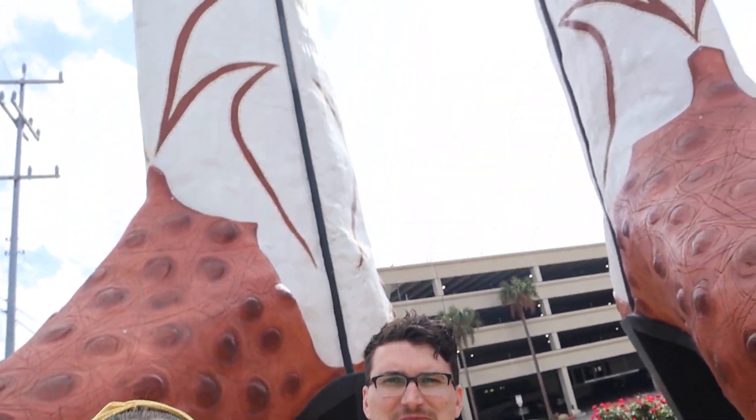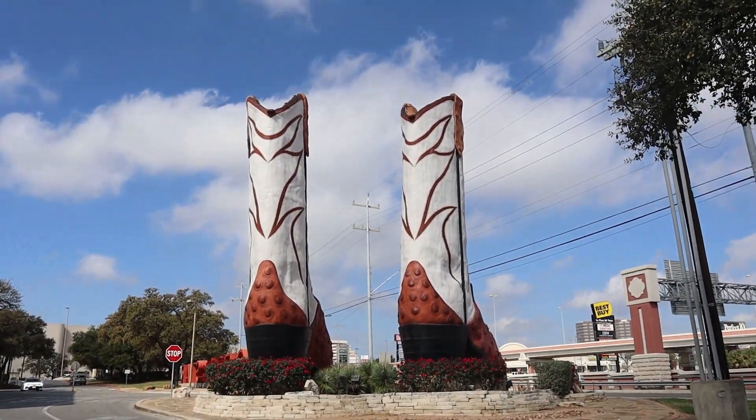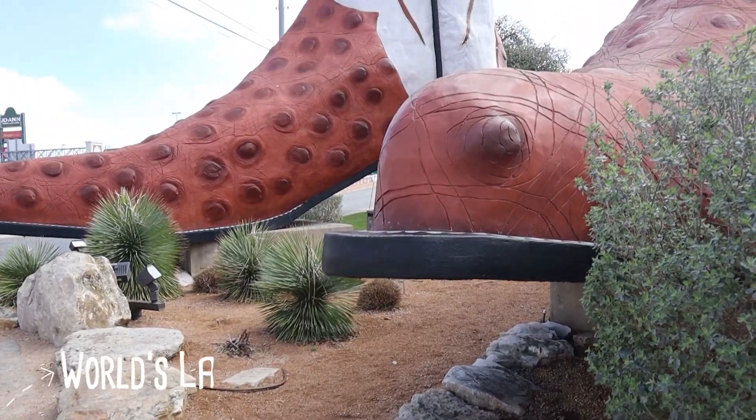Our first stop in San Antonio is the world's largest cowboy boots. These boots are huge and very stylish too — I like the style of these boots. It's kind of in a weird location; it's like in a shopping district.